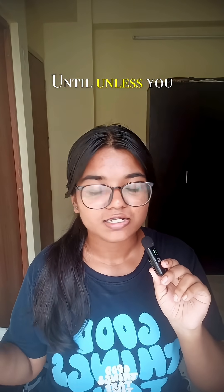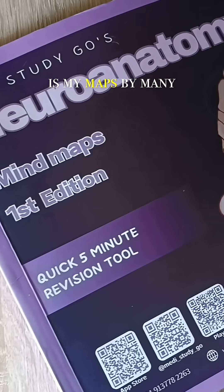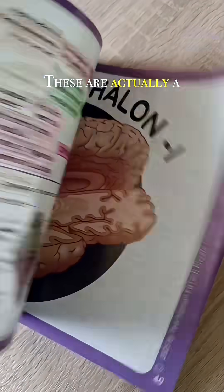What you have already learned is very important to revise. Until and unless you revise, you won't be able to write the answers. For this, you can practice making mind maps, or what I would suggest is mind maps by Many Study.